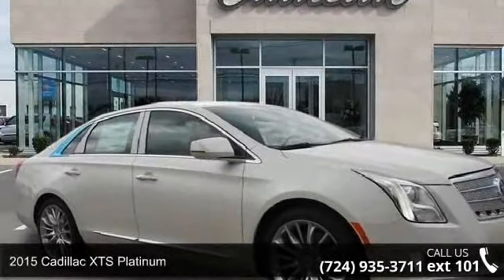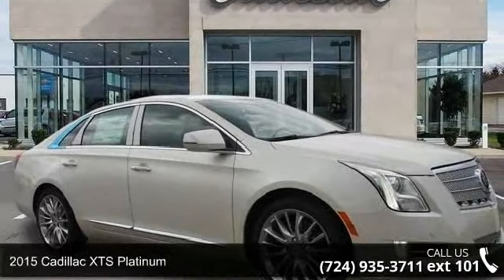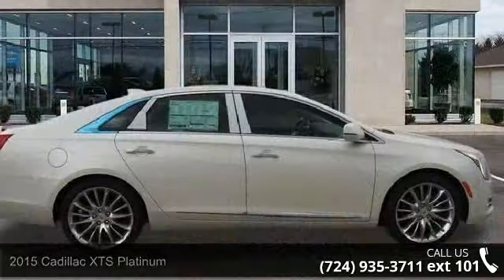Presenting the 2015 Cadillac XTS Platinum. If you are looking for a first class ride, you have found it.